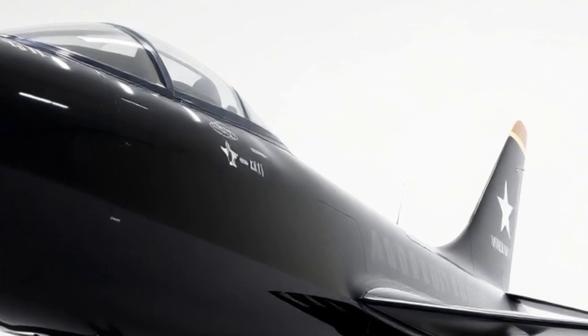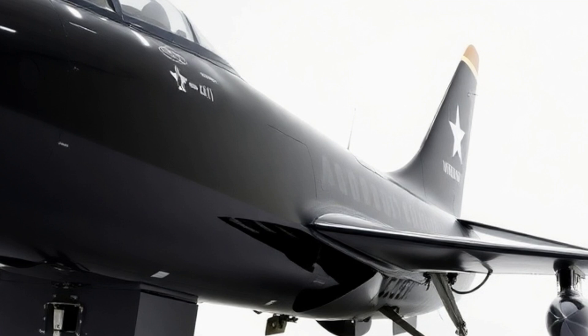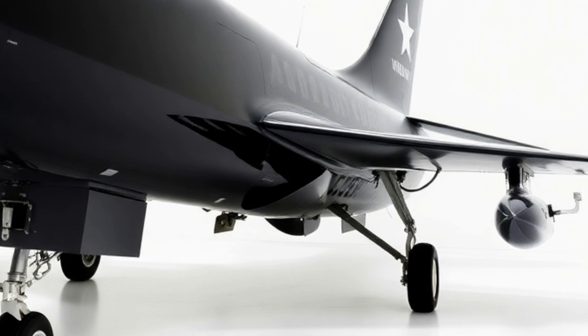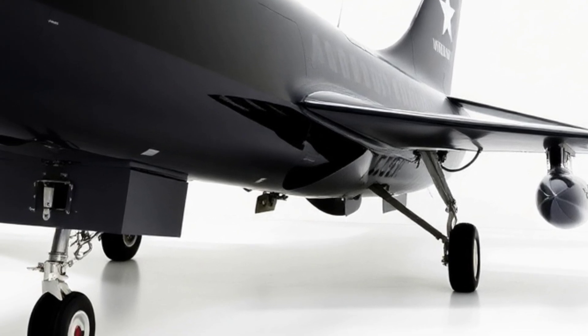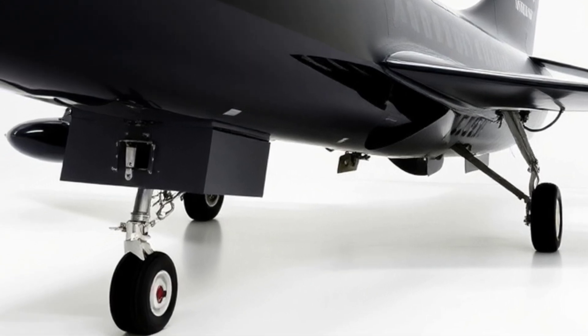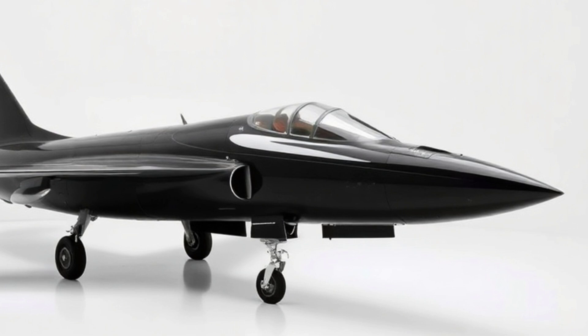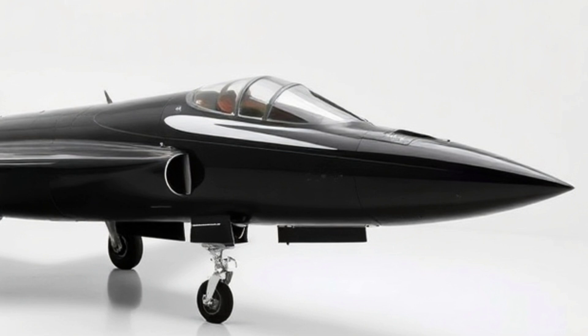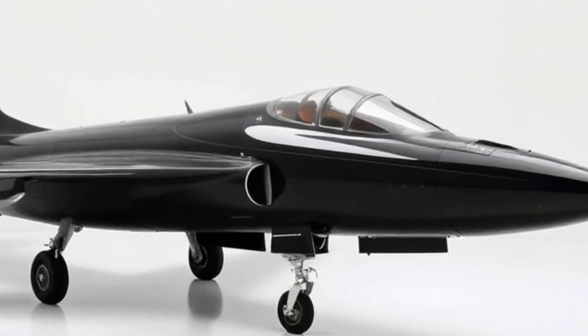Fuel efficiency. The F-80 combines performance with practicality through its innovative fuel-efficient propulsion systems. Its adaptive cycle engine optimizes power and efficiency, extending its operational range and reducing refueling needs. This not only ensures longer mission durations but also contributes to lower operational costs — a critical factor in modern air warfare.